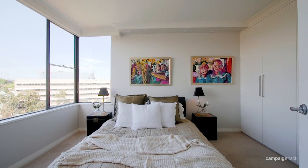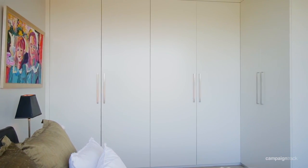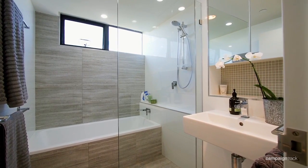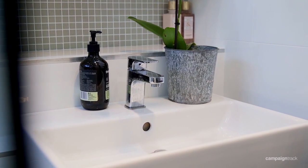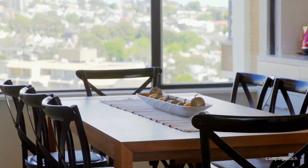The bedrooms are cleverly located in such a way that they are separated from the living areas for privacy. Both feature built-ins and again those wonderful windows and vistas. The bathroom with its separate bath and shower are equally well designed and finished to the same high standard apparent throughout.